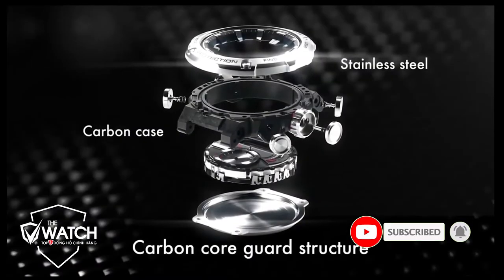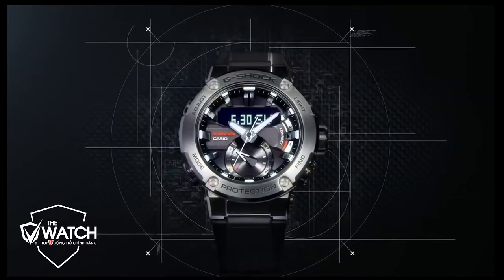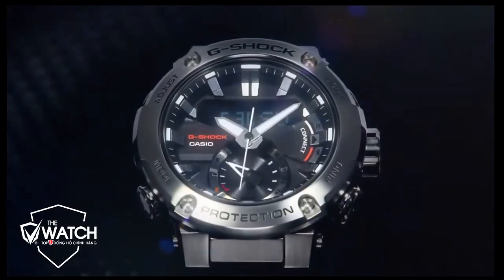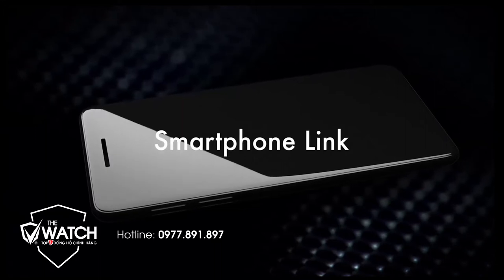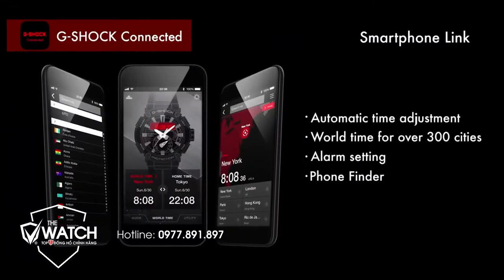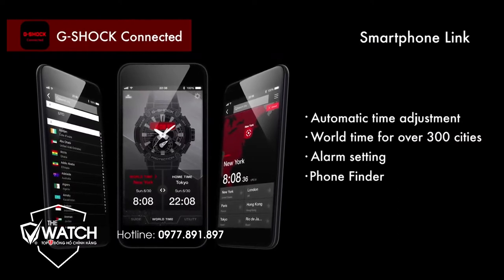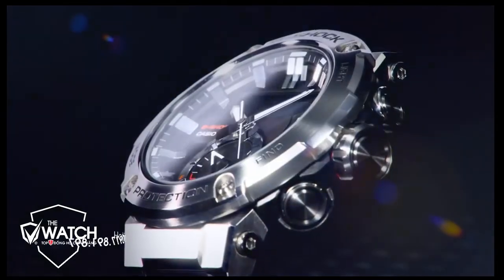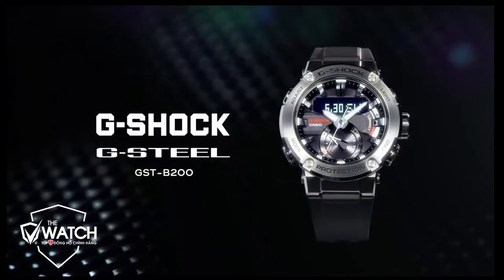The super illuminator makes the watch readable even in the dark. It also comes with wireless connectivity using Bluetooth, a countdown timer, battery level indication, a smartphone link, a 1/100 second stopwatch, and a complete auto calendar. There are five multi-function alarms and water resistance up to 200 meters, making it a good choice. The watch features a fold-over clasp and a bracelet made of durable stainless steel that can perfectly fit your wrist.